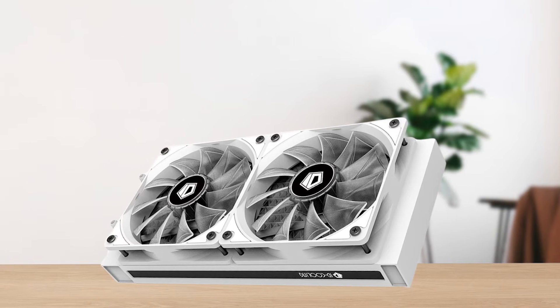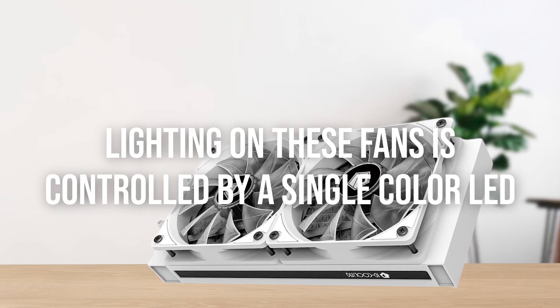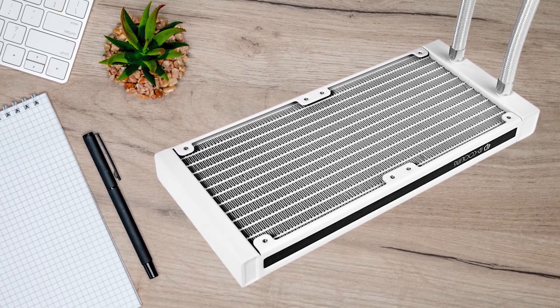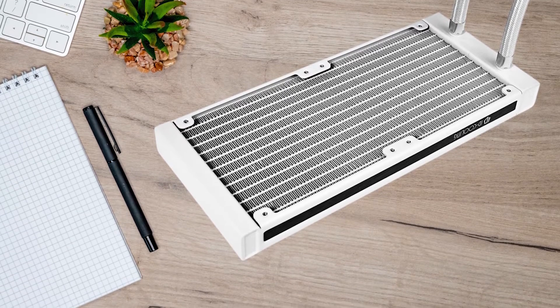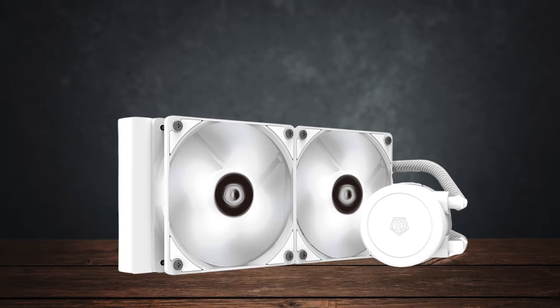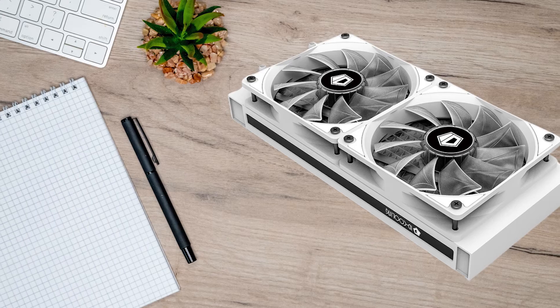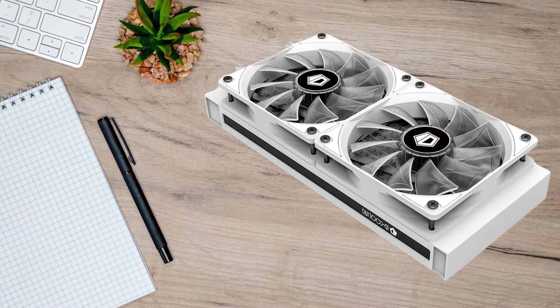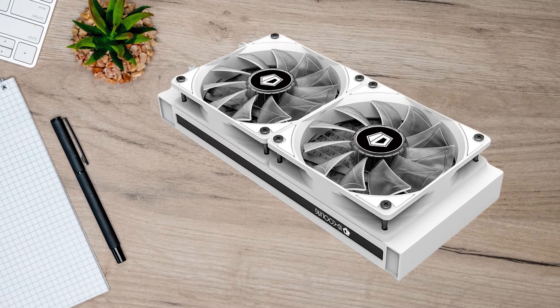Another annoyance is that the lighting on these fans is controlled by a single color LED, which can't be turned off. The build quality of the fans is also simply passable, which is a shame considering the high quality of the pump and the radiator itself. If you really want a no-frills experience with this cooler, you may need to invest in high quality aftermarket fans, either from Noctua, Be Quiet, or Arctic.